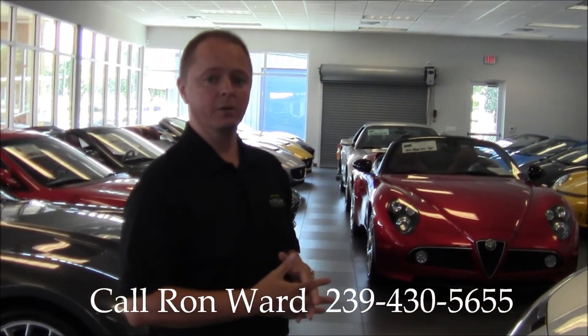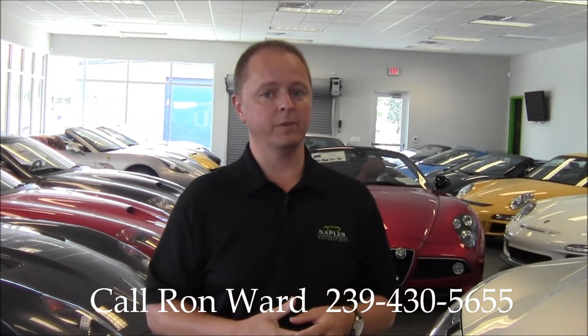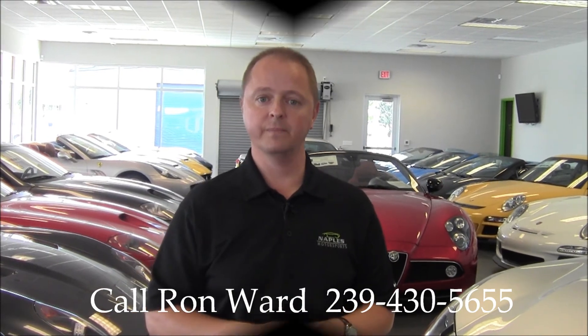Again, my name is Ron Ward. Thank you for watching this video. If you have any questions about this beautiful car or any of our other inventory, please feel free to give me a call. Thank you.